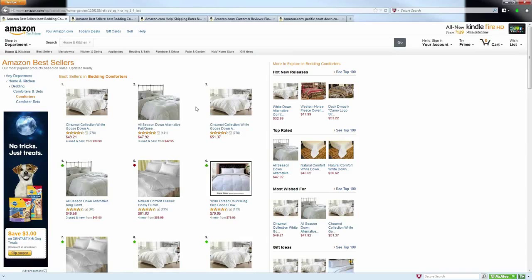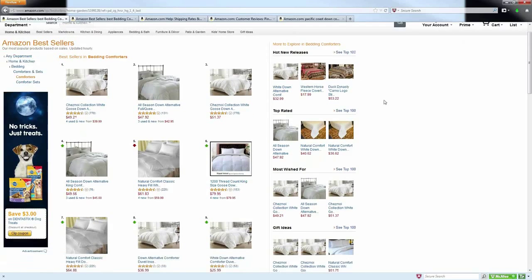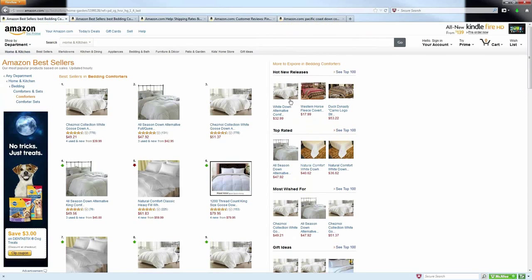In addition to the best-selling products, you also have some different categories of sorting here and top products that Amazon actually puts together for all of these different categories and even the subcategories. These can be found over here on the right-hand side of the page. You have Hot New Releases, Top Rated, Most Wished For, and Gift Ideas.